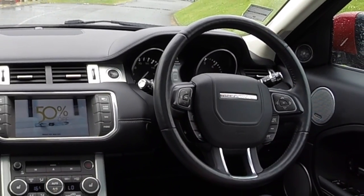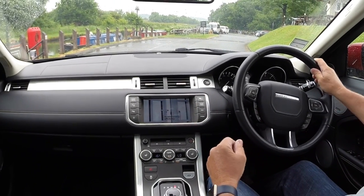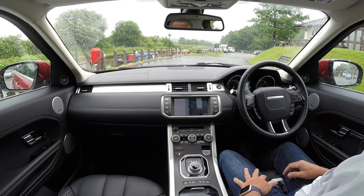It's making a noise to say that the park assist has found a space. Move forward, select reverse — as you can see the mirrors are moving in there.